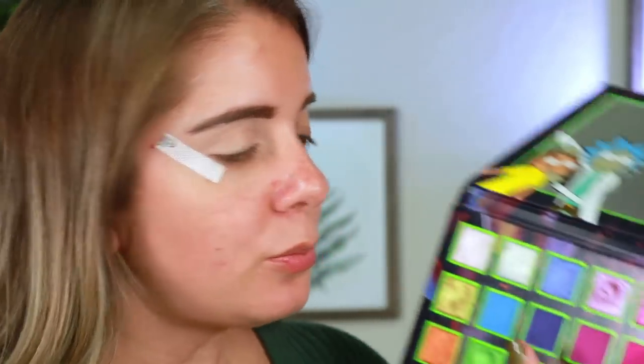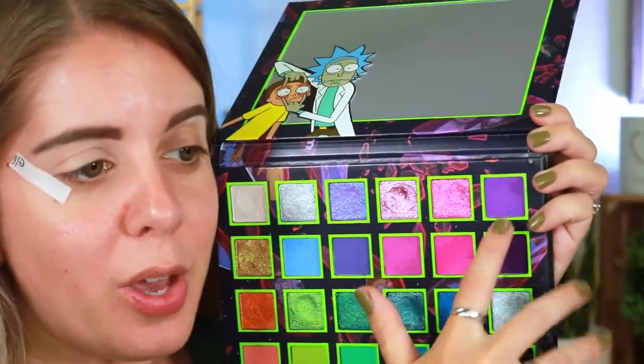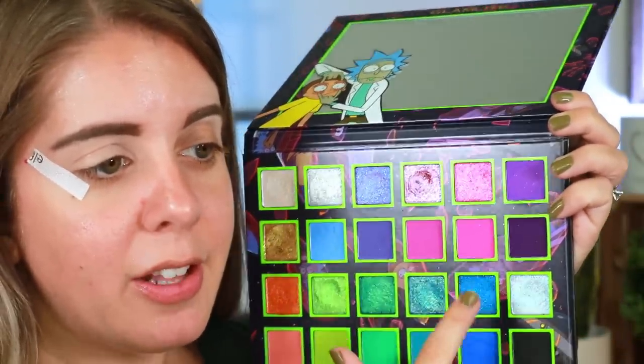I'm going to zoom in and get this makeup started — I am profusely sweating right now! I'm going to try to do two different eye looks today. I think I'm going to do a halo eye look since it's been a while since I've done one. I'm going to start with this purple color and then go in with this pink shade right next to it.